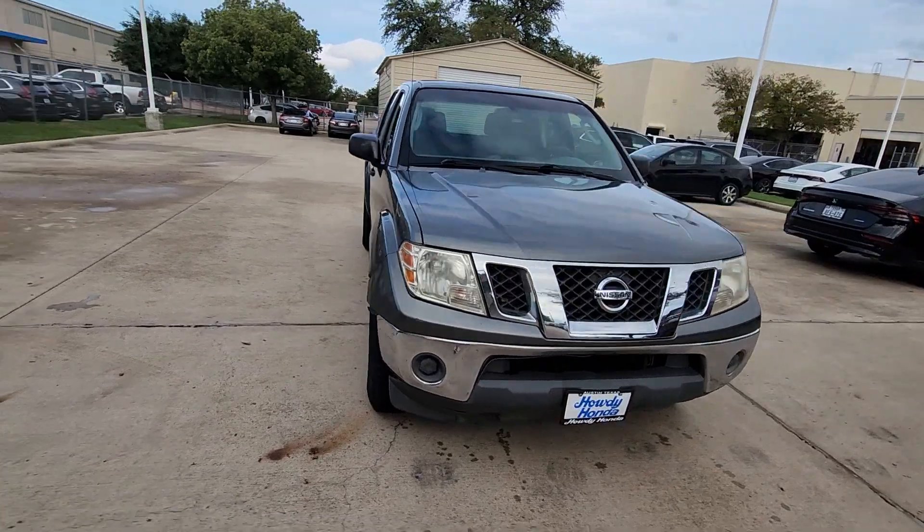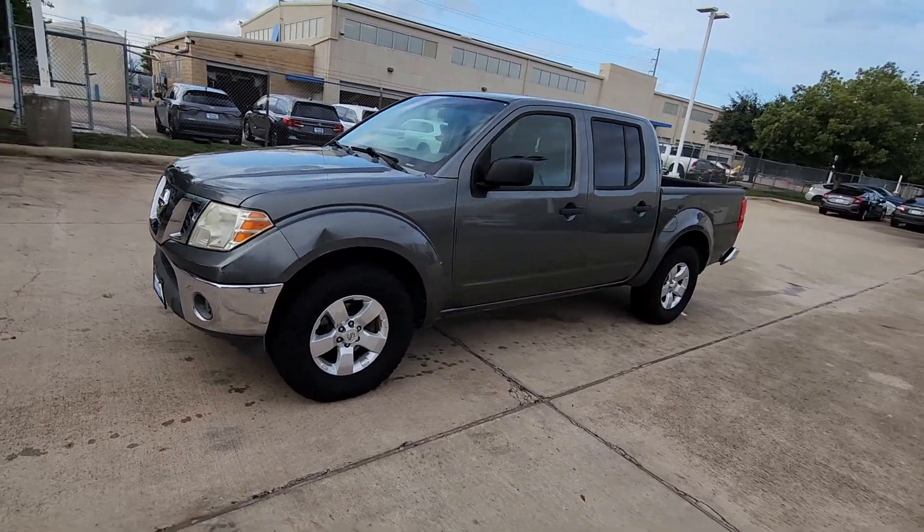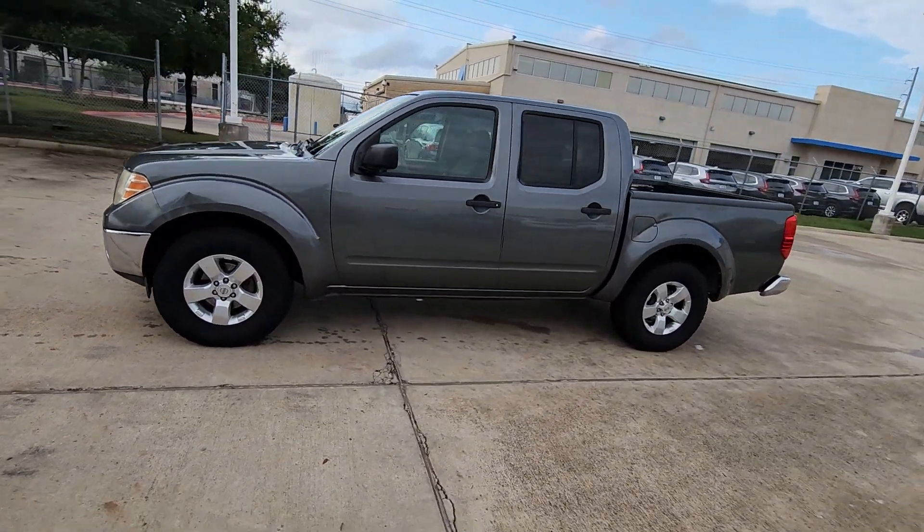The following are some of this vehicle's highlighted options: keyless entry, aluminum wheels, floor mats, power windows, and cruise control.